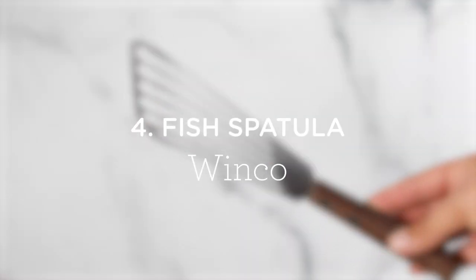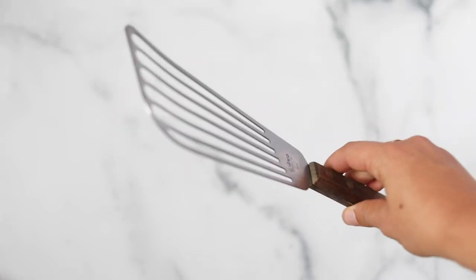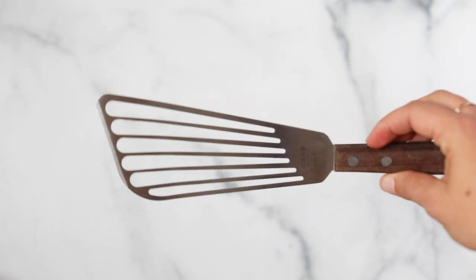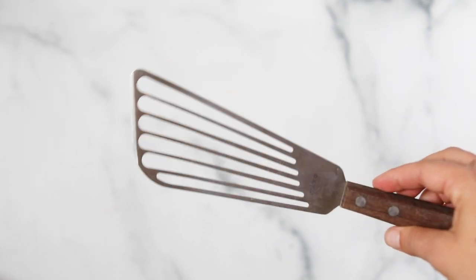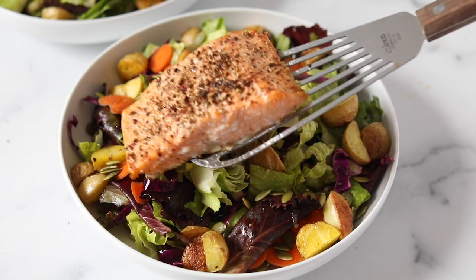Number four is a fish spatula. I only recently purchased one of these and I love it — it is my go-to spatula. The reason they work really well is because it is really thin but also long. If you're flipping things like pancakes or basically anything, they are amazing. This one was only about seven bucks and I use it all the time.